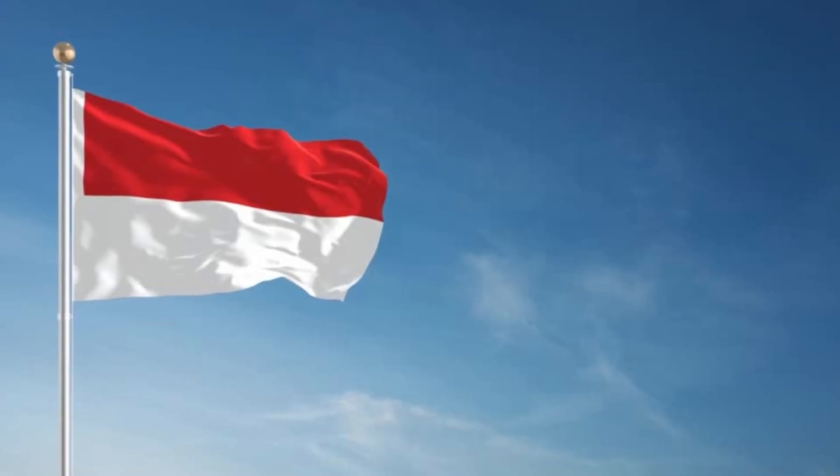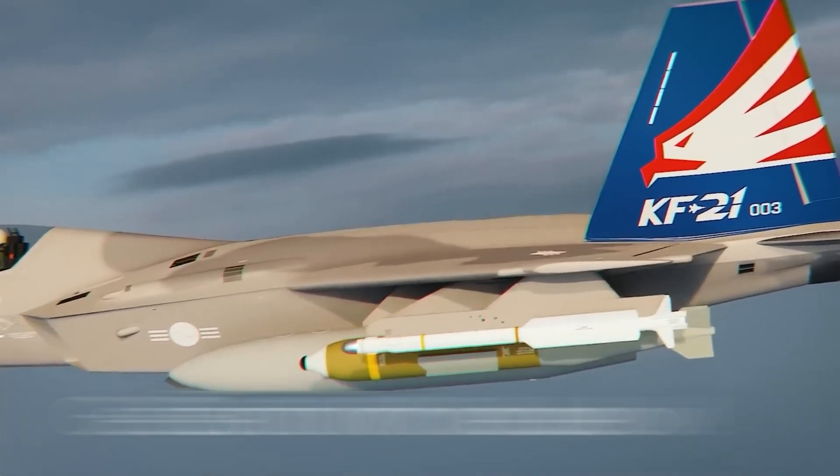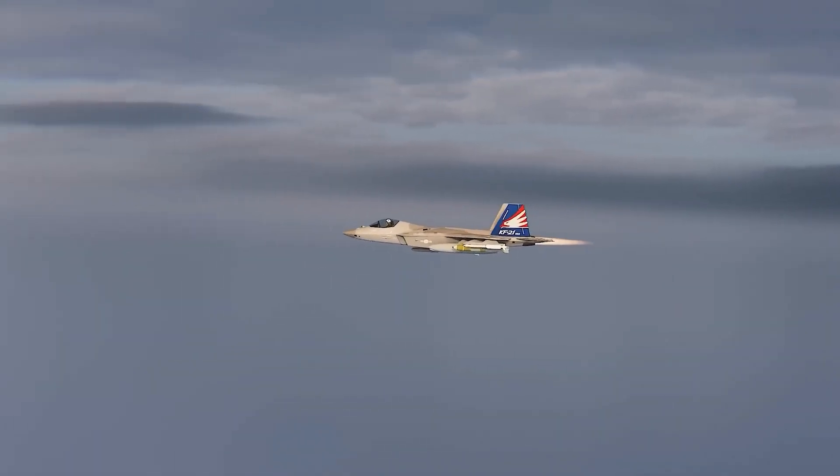For South Korea, it's more than a fighter — it's a statement. The country is no longer just buying jets; instead, it's at the forefront of building and exporting them, entering the elite club of advanced aviation powers. And with Indonesia as a partner, the Boramae could become the most international new stealth fighter in Asia.